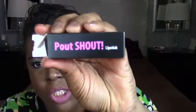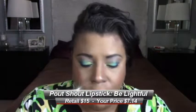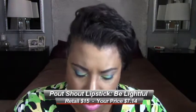The lipstick is from Pout Shout — it's a Pout Shout lipstick. I opened it without even showing you the packaging first, sorry. The shade is 'Be Lightful Cream.' Oh, it's a nude! That's a nice looking nude. You can always use a lip liner to get it to blend in and look good. That's a nice lipstick.